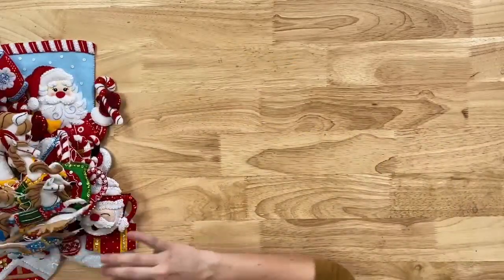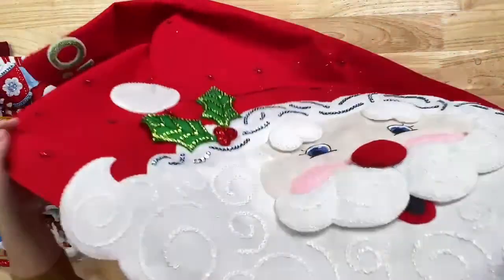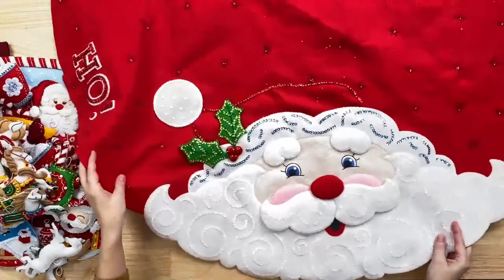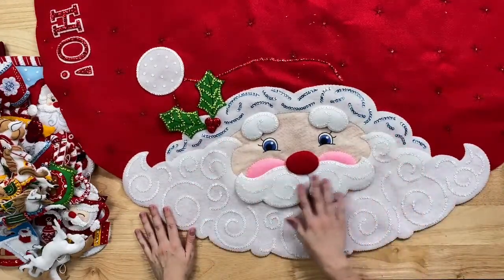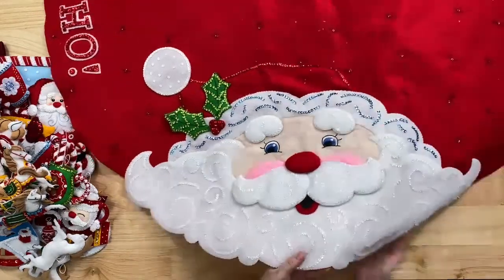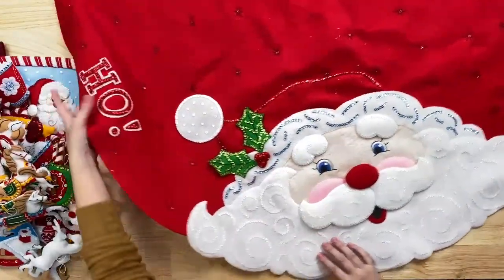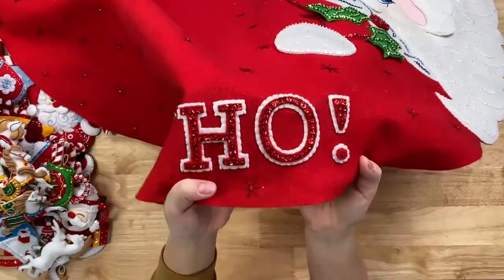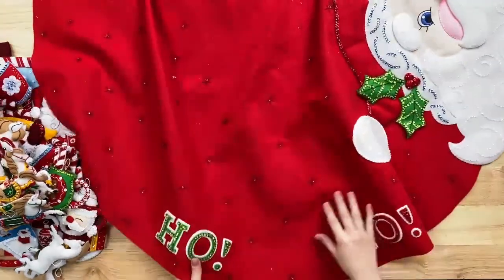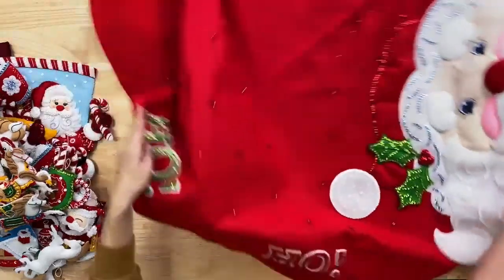Last but not least, we have the Jolly Santa Tree Skirt. This is a big piece — it can either be a table topper or a tree skirt; if you want a tree skirt, you cut a hole in the center. You can see his face with his beard and mustache embroidered and beaded, really pretty. It has a big nice face with some holly berries, and as you spin it around, it has 'Ho Ho Ho' in letters, sequins, and beads. All over the whole thing there are really pretty little embroidered red snowflakes and little stars.